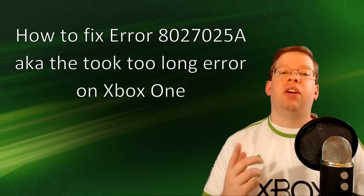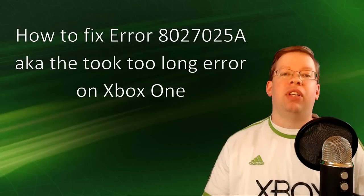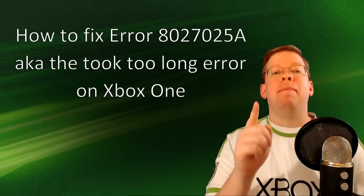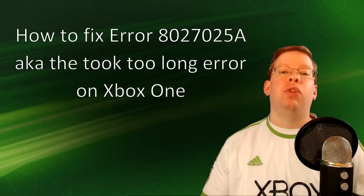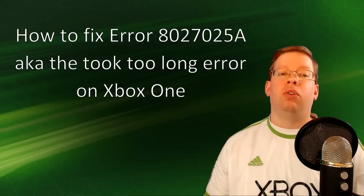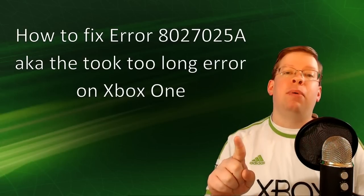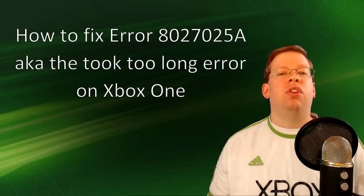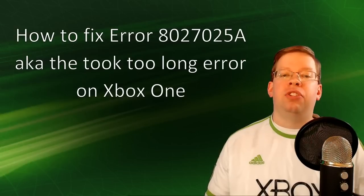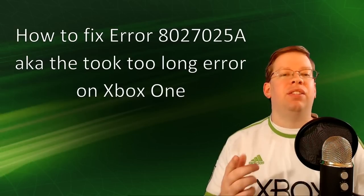If everything checks out there, what you're going to want to do next is a hard reset or power cycle on the console. If you have any open apps or games at this point, make sure you save any data before you do the power cycle. To do a power cycle, or a hard reset as it's sometimes called, just hold the power button on the console for about 5 or 6 seconds or until the console powers off fully. Let the console rest for another minute or so, and then power on the console again to see if it helped.